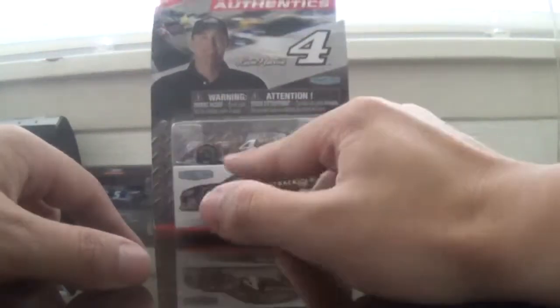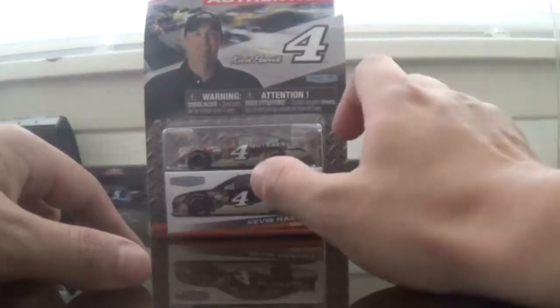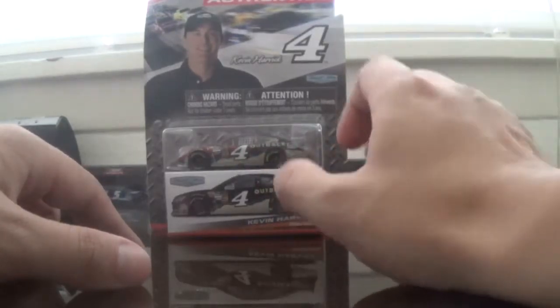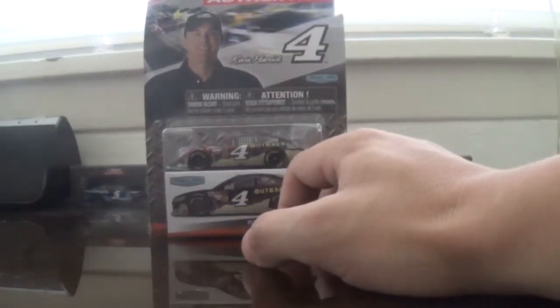Another note — I'm kind of mad because yes, this is a Wave 1 car, but I also stopped by at my local Target and they have Wave 3 cars. Wave 3 are already hitting stores now, so be on the lookout for those.